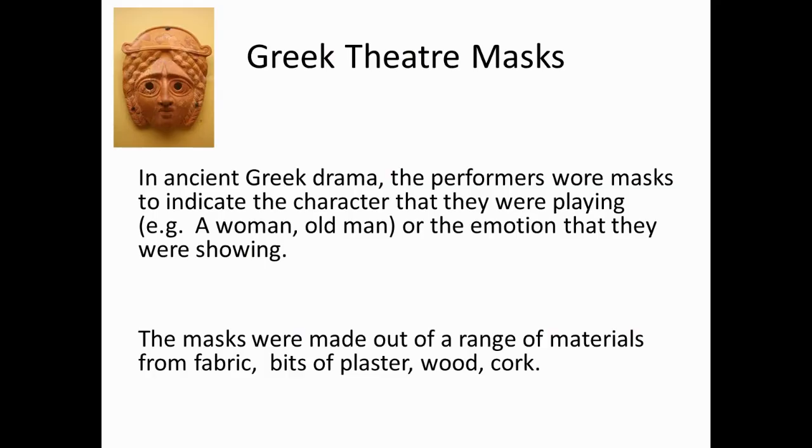Greek theatre masks. In ancient Greek drama, the performers wore masks to indicate the character that they were playing — for example, a woman or an old man — or the emotion that they were showing. The masks were made out of a range of materials, from fabric, bits of plaster, wood, or even cork.